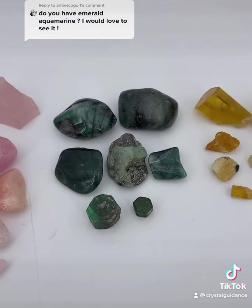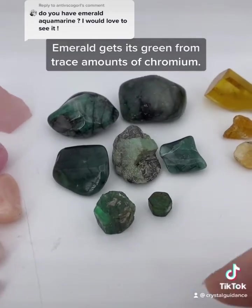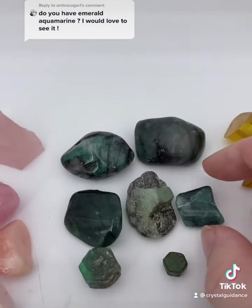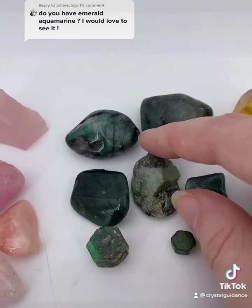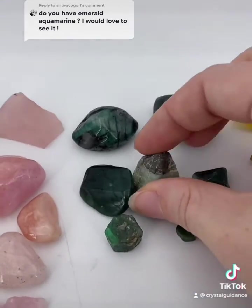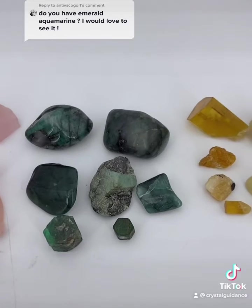Next up, my birthstone — emerald. It is often found in a matrix, which is why we'll see a lot of black with them, and that is okay. Sometimes that confuses people on whether they have one or not.